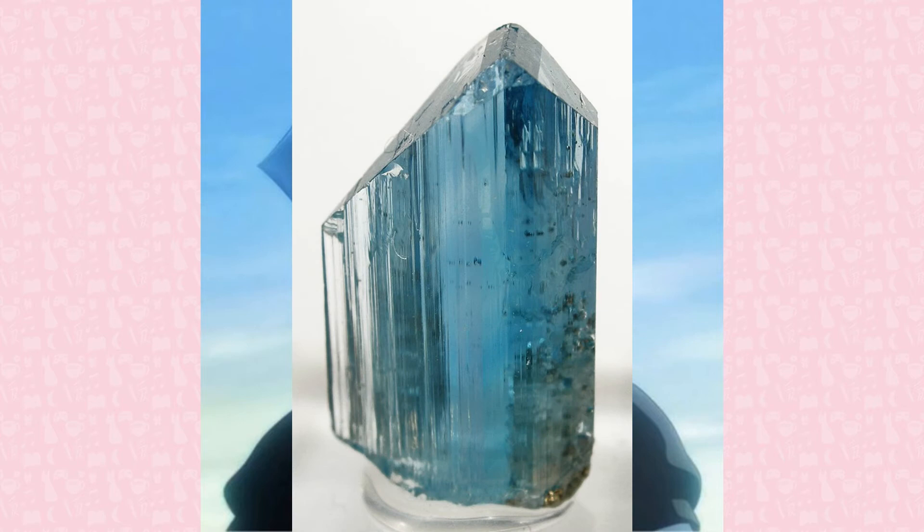Despite having a hardness of 7.5, Euclase is remarkably brittle due to its perfect cleavage. Cleavage refers to the way minerals split along their crystalline structure. It is categorized into perfect, good, poor, indistinct, or no cleavage. The less perfect the crystal's cleavage is, the rougher the broken edge will appear. Conversely, crystals with perfect cleavage will split with no rough edges.